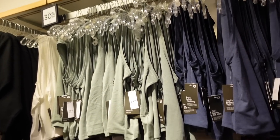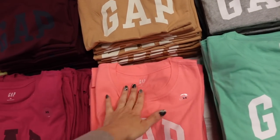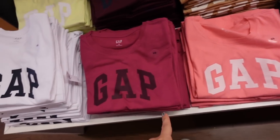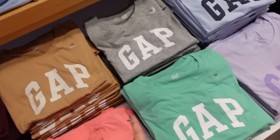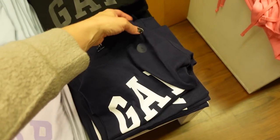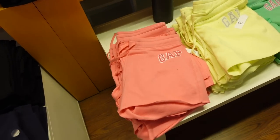Classic Gap logo tees are 50% off — crew neckline, super soft and stretchy, more of a relaxed fit. In watermelon, burgundy, white, yellow, brown, gray, green, purple, baby blue, black, and navy. Regularly $24.99.